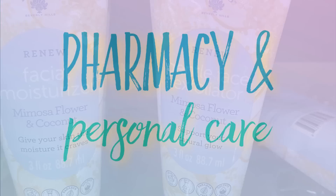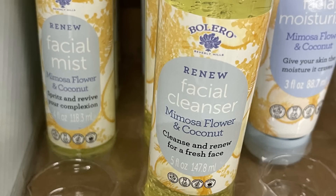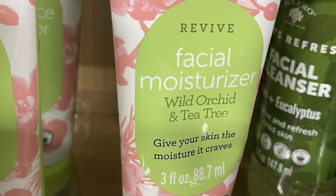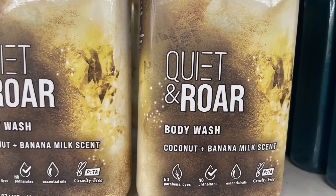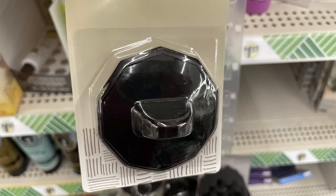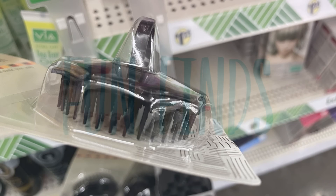Now for pharmacy and personal care items. There are some new Bolero facial products like the exfoliator, moisturizer, and the mimosa flower coconut cleanse and renew for a fresh face. They also have a cleanser and a facial mist in wild orchid and tea tree scent. There's more of the Target brand quiet and raw body wash in coconut and banana milk scent in full-size bottles, and I also found more of the shampoo brushes.